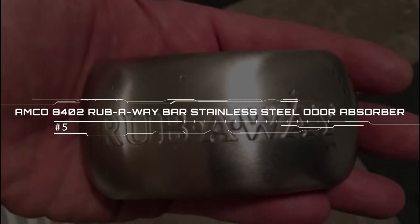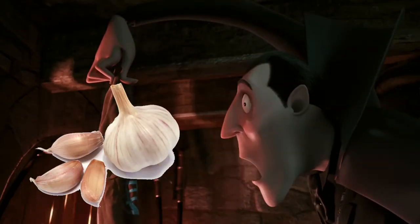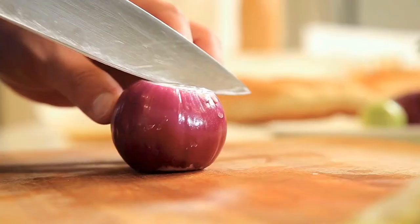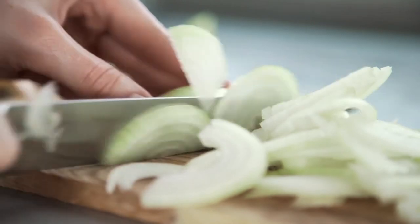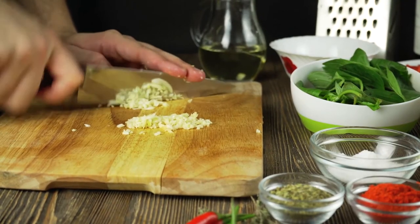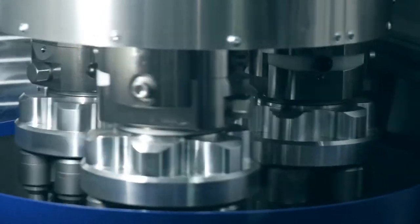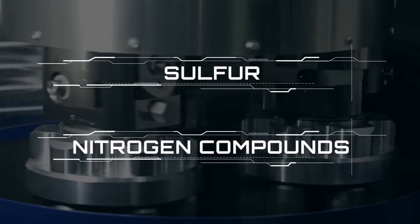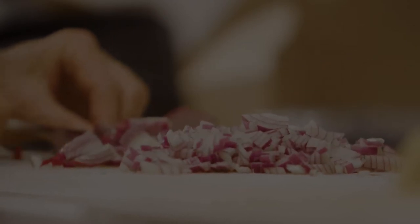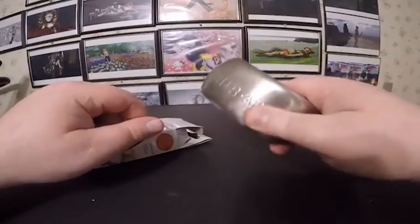Amco 8402 Rub Away Bar Stainless Steel Odor Absorber. It is claimed that you can remove the smell of garlic, onion, or any other sulfurous vegetable from your hands by rubbing your wet hands with stainless steel. This reaction has to do with the organic sulfur compounds released when you cut into alliums like garlic. Metal ions are supposed to have a high affinity for sulfur and nitrogen compounds — thus, these sticky compounds react with the stainless steel, either removing them or rendering them less stinky.